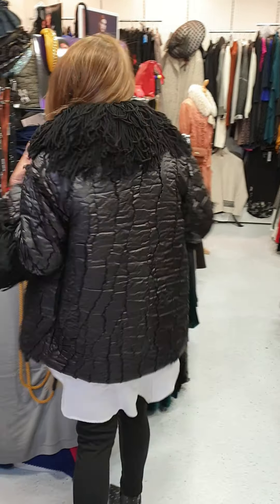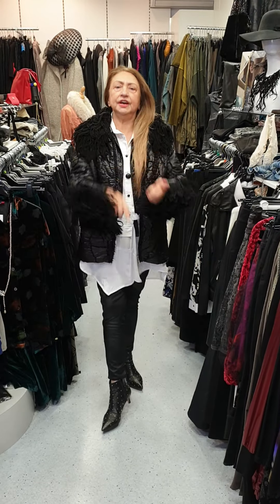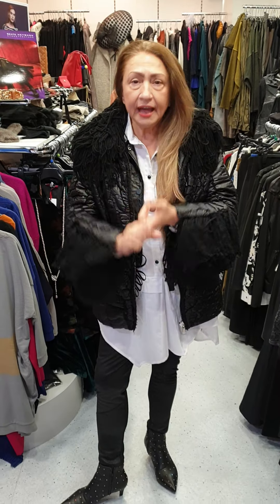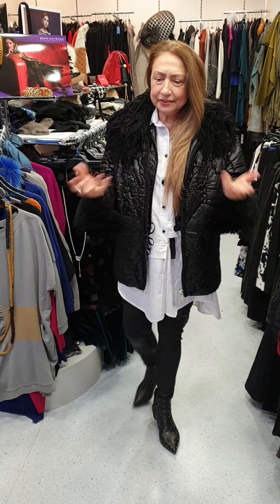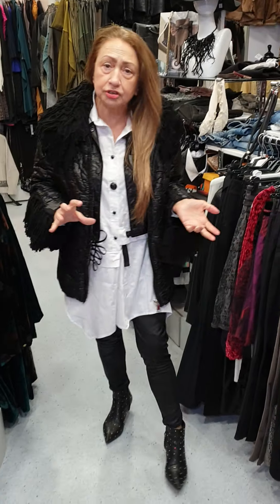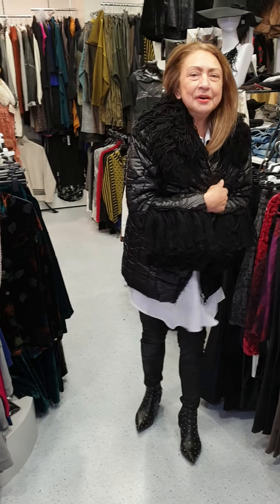So, in one outfit I showed you the skirt, I showed you the leggings, I showed you the shirt, the waistcoat, the jacket, and the coat jacket. All you have to do now is buy all of them! You go to work with the skirt, then you take it off with the leggings for a drink in the evening, and when it's cold, put the poodle on.